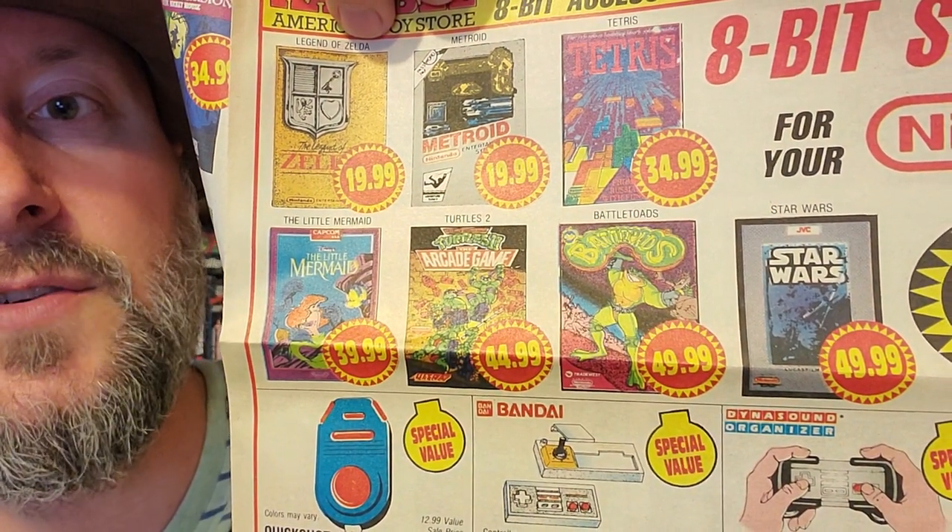Next up is a 1991 KB Toys ad for video games and stuff. This is actually really, really cool to look through. I've decided to do a new series where I go through things like this way more in depth — first person view of me looking at stuff, going over all the deals and newspaper clippings and flyers like this. These are really cool and need detailed documentation. We got some Battletoads — $49.99. That's a good deal. This stuff needs to be documented more in depth.